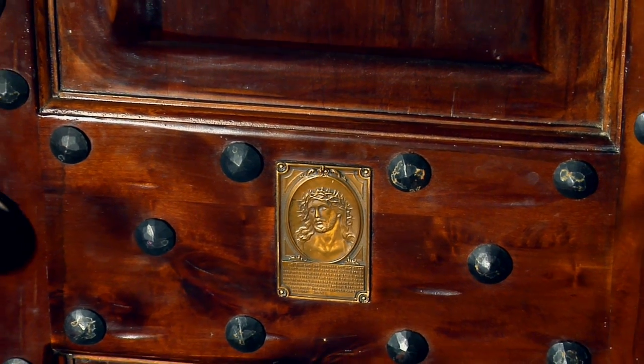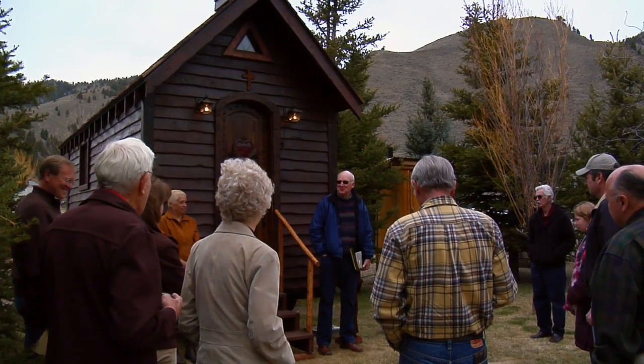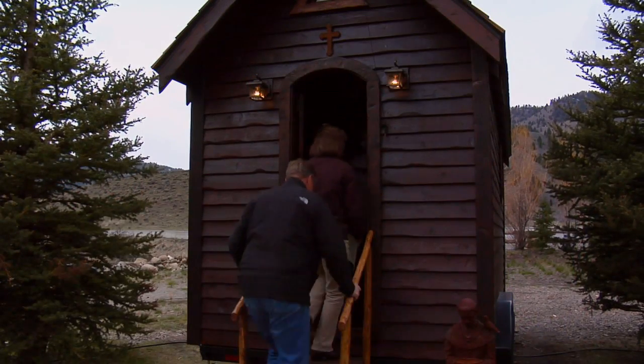It is perfect for weddings by a lake, along the river, in a field, or at a wedding site. One thing is guaranteed — wherever this little chapel sits, it is sure to gather a crowd.